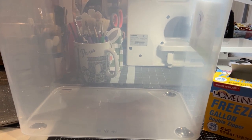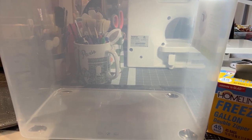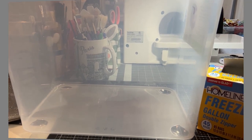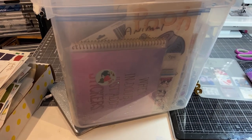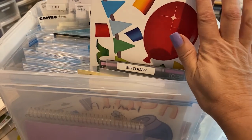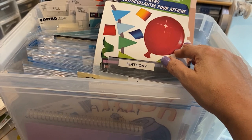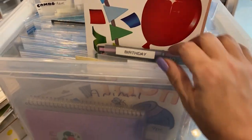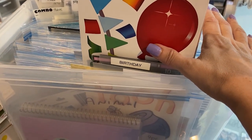I set a timer hoping to get this done within the hour. So it's been an hour — I want to share how far I got. I'm doing a Marie Kondo approach: picking up everything and asking myself, am I going to use this or not? I've made categories in this box, and here's what I got done.